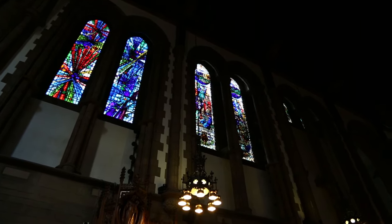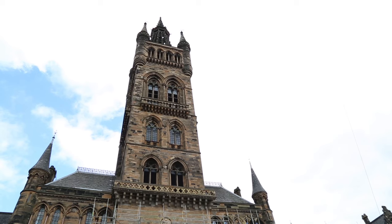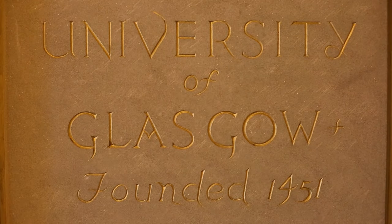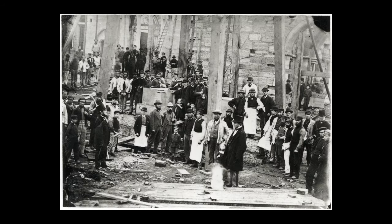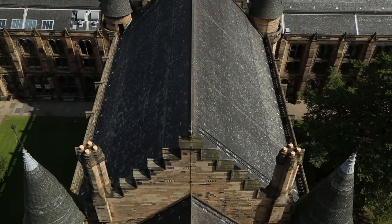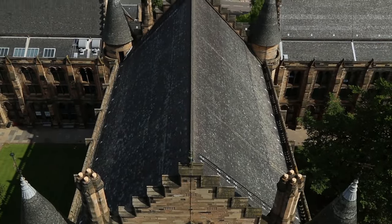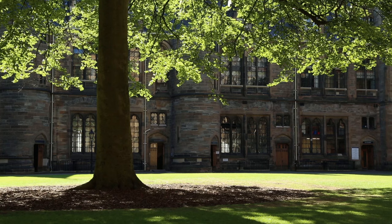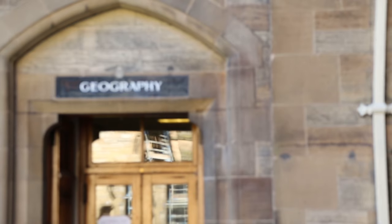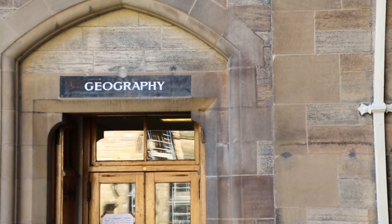The tour focuses on the history of the University itself, which was founded in 1451, making it the fourth oldest University in Britain. It also explores the history of the aforementioned main building. The building was designed in the Neo-Gothic style by world-renowned architect George Gilbert Scott, considered the most fashionable architect in the Gothic Revival style.